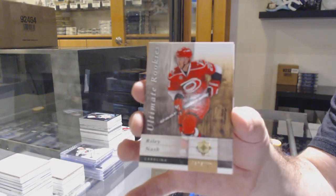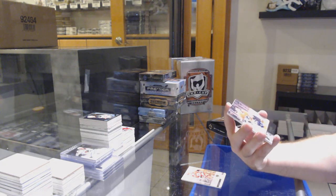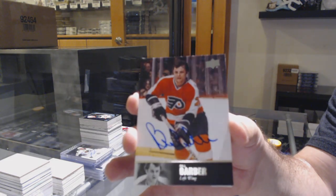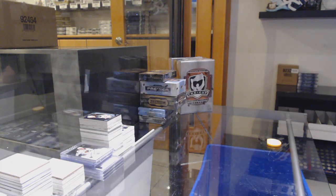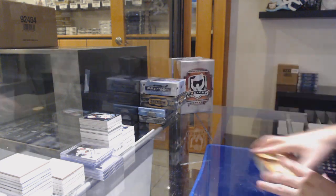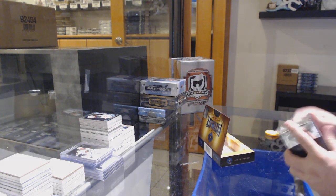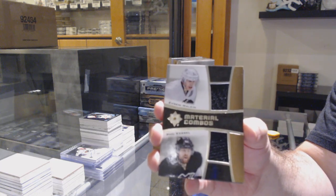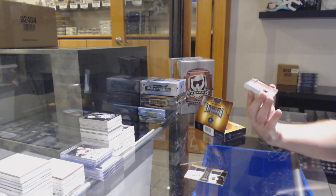Carolina Hurricanes Riley Nash 399 — twenty bucks, not too bad. For the Flyers, 97 Legends auto — Bill Barber. For the Buffalo Sabres, 200 Zach Kassian dual jersey. I find that shockingly hard to believe. For the Penguins — Kessel, Malkin. For the Chicago Blackhawks, number to 40 — Duncan Keith.